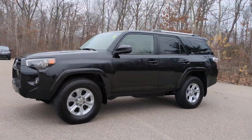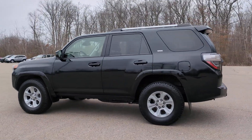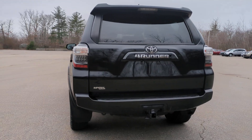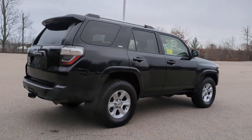Get acquainted with the 2021 Toyota 4Runner. With less than 70,000 miles on the odometer, this vehicle stands out from the rest. Make every off-road adventure all it can be in this capable 4Runner.